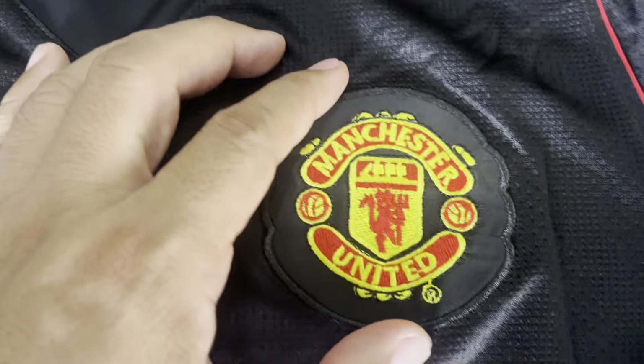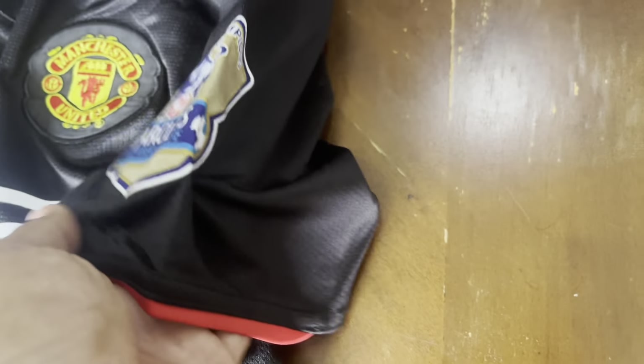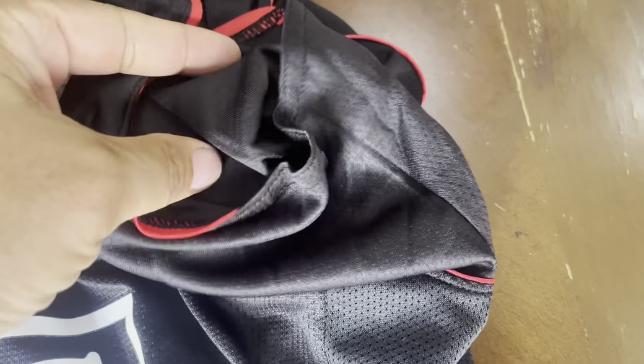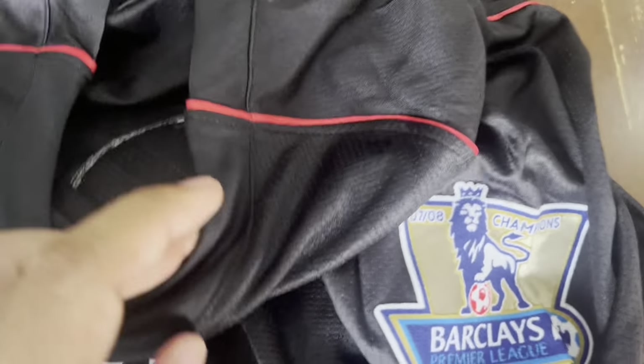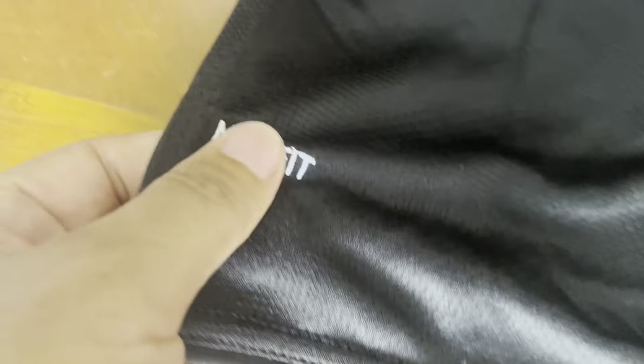Here it's a Nike Dri-Fit in medium. You get the Manchester United crest on it, which is a patch sewn on — so that's not going to peel off with washing. The same thing over here is the Barclays Champions League patch. This one looks like it must have been ironed on — there's no stitching — so hopefully that doesn't peel off. But the crest is stitched on good. Same thing on the other side — there's a patch on both sides for Barclays Premier League, which is the league Manchester United is in.